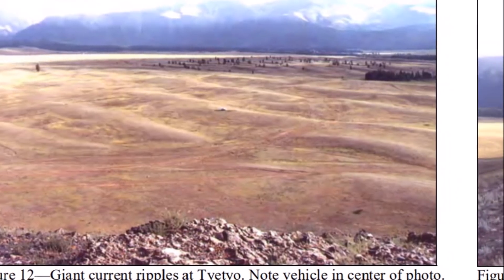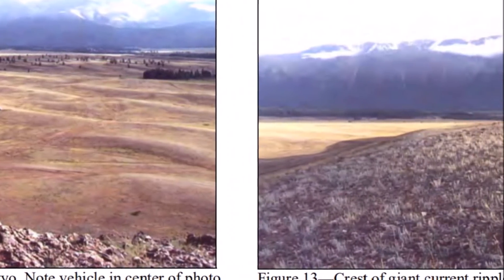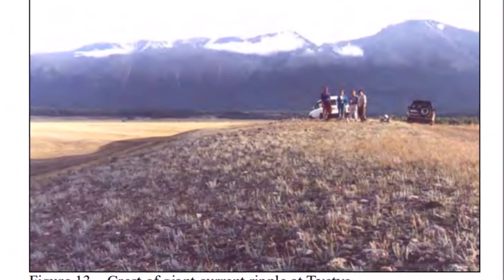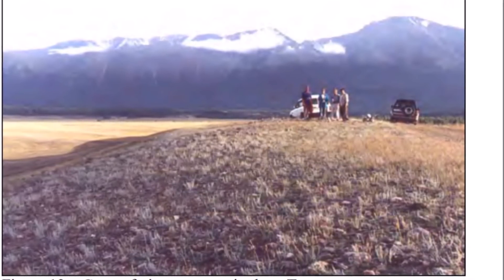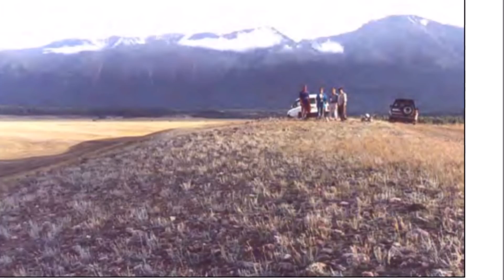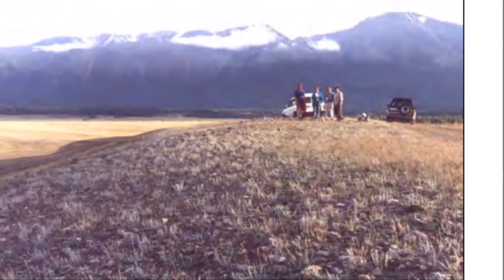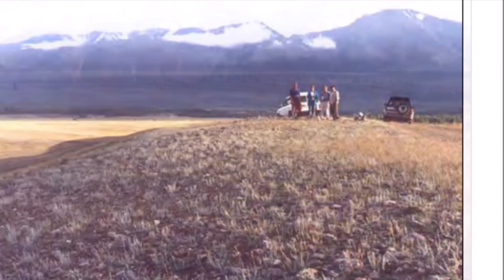A lot of us talk about Lake Missoula and what happened at the end of the Younger Dryas. Well, we have a place on the other side of the world that has the exact same elements to it, and this should be covered. When you're looking into a mystery, you have to be thorough and take account of really everything you can. I've been slowly putting together the story of what happened at the end of the Younger Dryas, and this certainly is a piece to the puzzle.